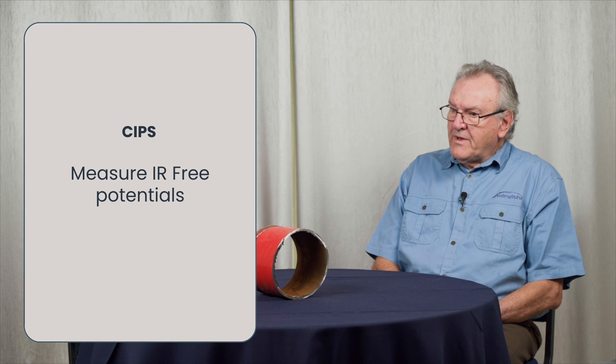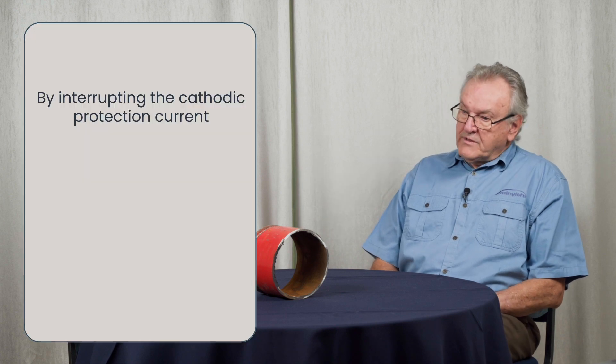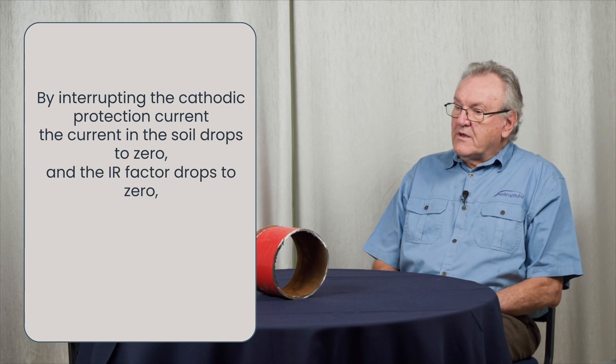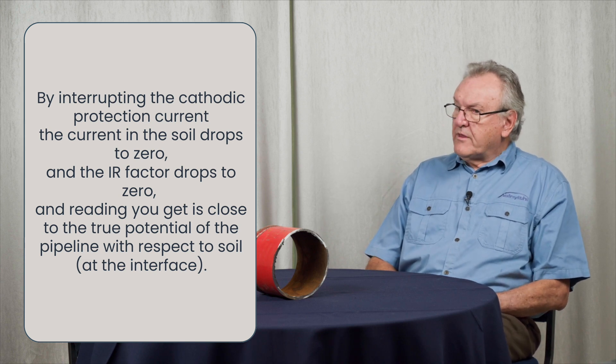One of the aspects of cathodic protection that sits behind the principle of the CIPS survey is that we need to measure what are known as IR-free potentials. These measurements are taken in order to remove the errors in potential measurement which occur due to current flowing in the soil. One of the ways of doing this is to actually interrupt the cathodic protection current. By interrupting it, the current in the soil drops to zero, the IR factor drops to zero, and the reading you get is then very close to the true potential of the pipeline with respect to soil at the interface.